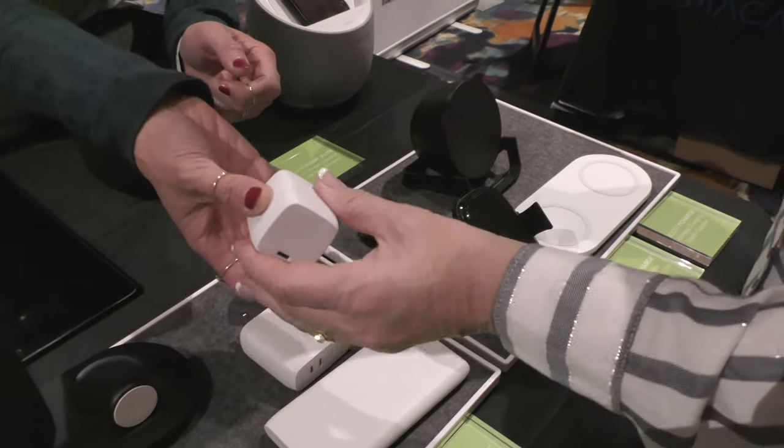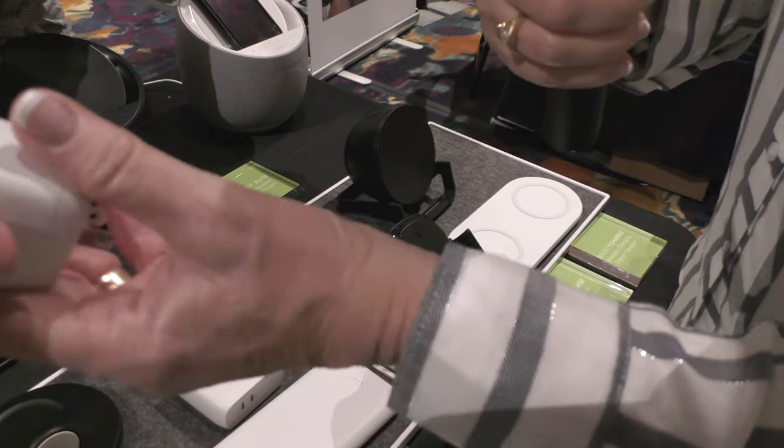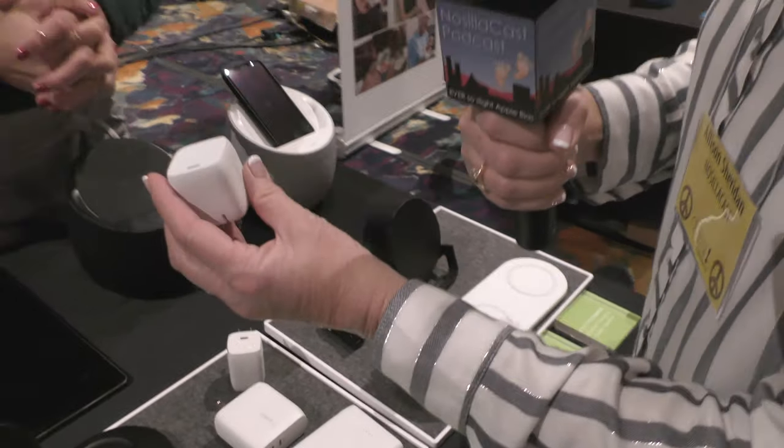Feel it, it's so light. It's like an inch by an inch — it's an inch cube. Yeah, about the size of a large ice cube. And that's got USB-C charging. And that's 60 watts? 60. Wow, that is amazing. And it's so light.